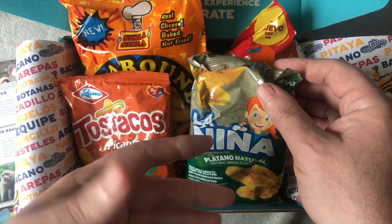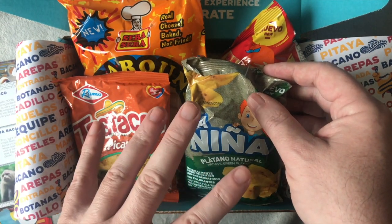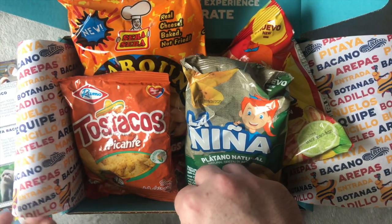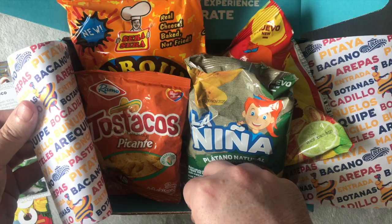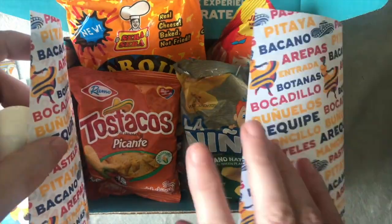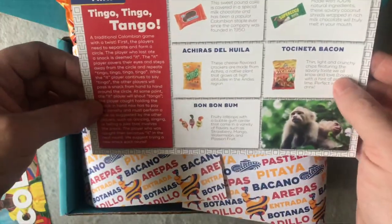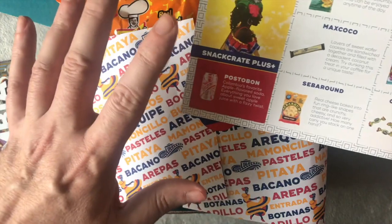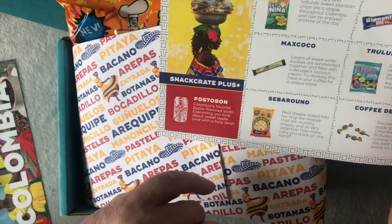To get £22-25 worth of stuff, you wouldn't get a lot. But I like American stuff — I like root beer, things like that. I'm going to buy my root beer separately; I get a crate of 24 cans for about £25. There is another company I'm looking at as well. This one is from America — Postobon, Colombia's favorite apple flavored soda. Oh, we should have got one of those, that'd have been nice.